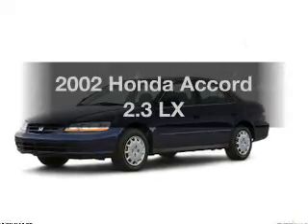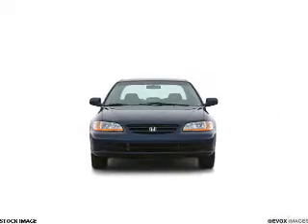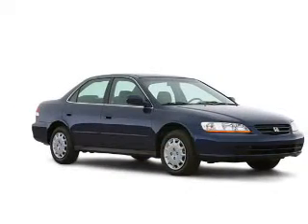Presenting the 2002 Honda Accord — this is the set of wheels you've been looking for, with an efficient four-cylinder engine. The powertrain includes front wheel drive, driven by an automatic transmission.